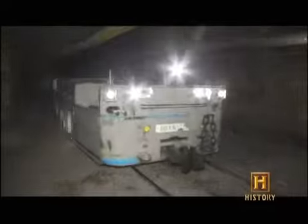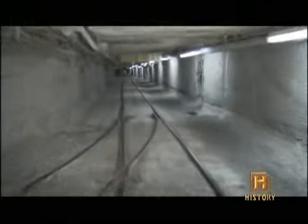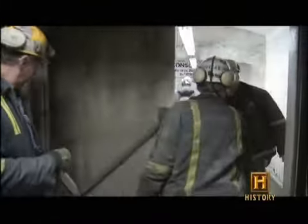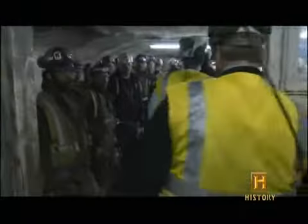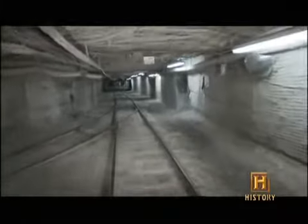If you want to ride one of these locomotives, you'll need to take an elevator to get to it — some 600 feet underground, inside the Bailey Mine in southwestern Pennsylvania. A fleet of some of the most unusual locomotives is busy ferrying miners and equipment through a labyrinth of tunnels that spans hundreds of miles.